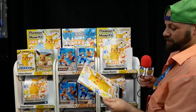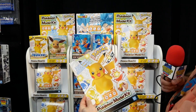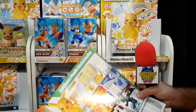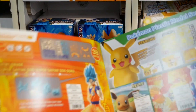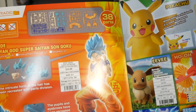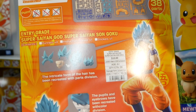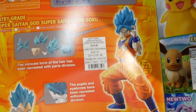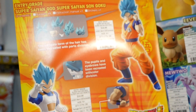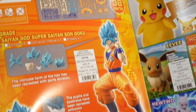Look at that Pikachu — that's going to look beautiful and you build it yourself. There's nothing better than that. It's fewer parts than a regular Figure Rise would be, and it's obviously a much cheaper price point. But you're building your own figure, so there's nothing better than that.